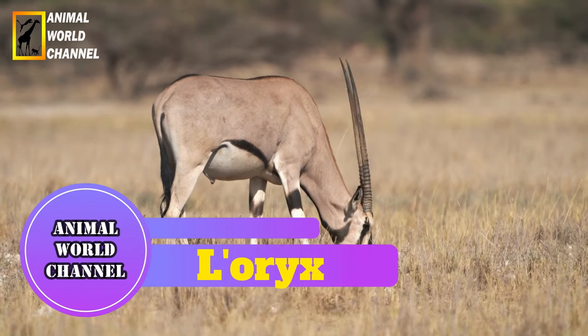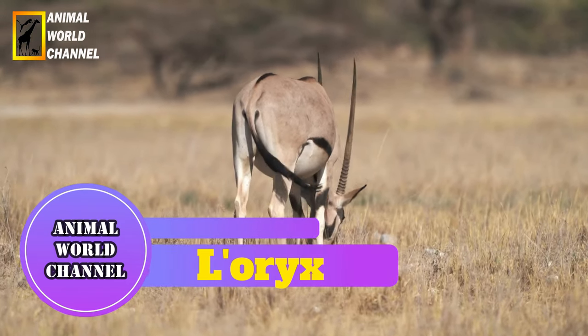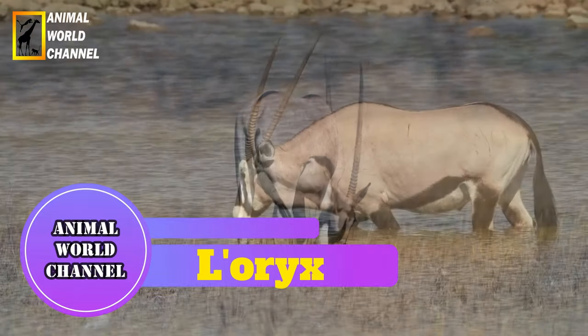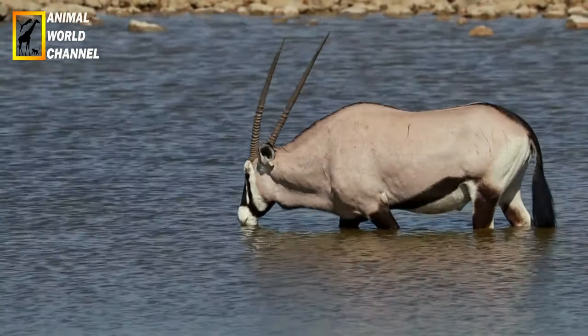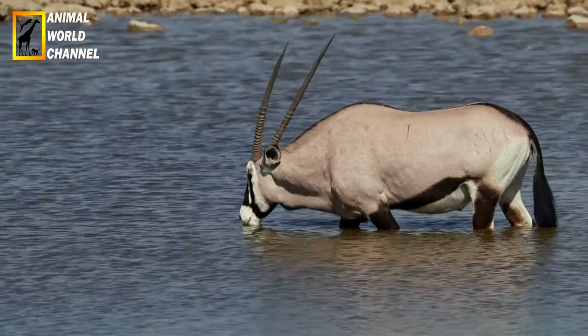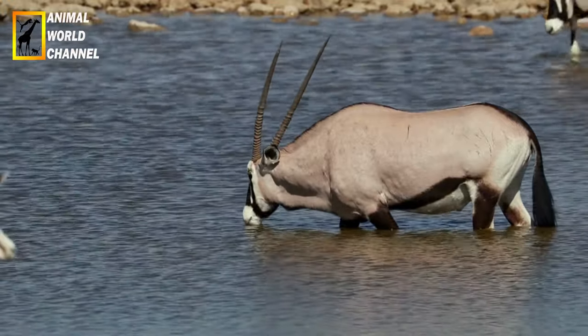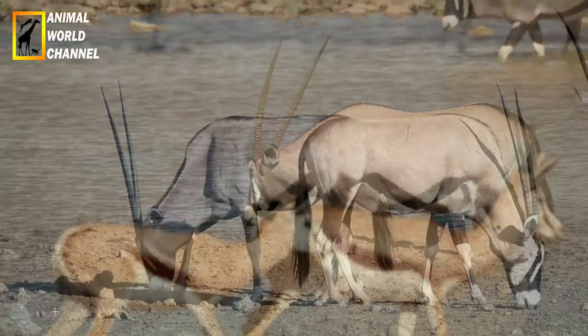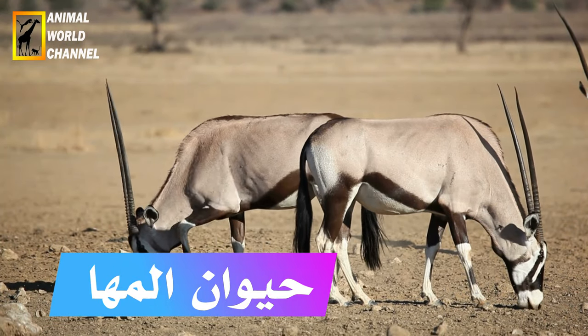L'oryx gazelle ou James Buck est une espèce de bovidée souvent considérée comme une antilope. Les oryx forment un genre d'antilope de la famille des bovidés. Ils sont répandus en Afrique, surtout dans la savane, ainsi que dans la péninsule arabique, où ils ont disparu avant d'être réintroduits.